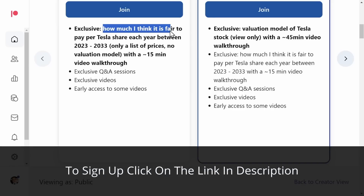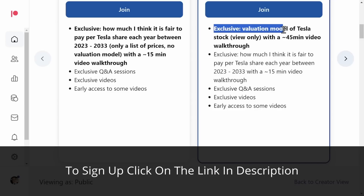I would also like to thank all of my new Patreon supporters. By joining my Patreon, you will get access to how much I think it is fair to pay per Tesla share each year between 2023 and 2033. If you sign up for the investor tier, you will also get my valuation model of Tesla stock with a 45-minute video walkthrough. YouTube says you should watch this video next, but if you haven't finished watching that discussion about the future where Elon Musk participates, watch this one first. Thank you so much for watching. My name is Matt Posius.